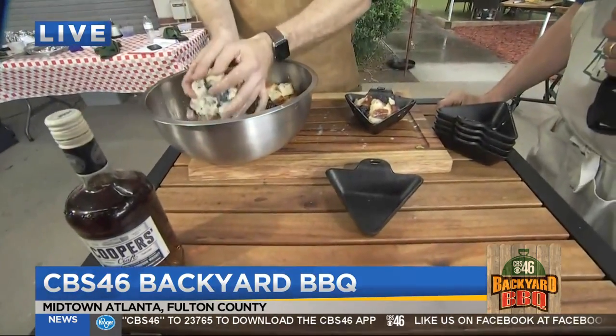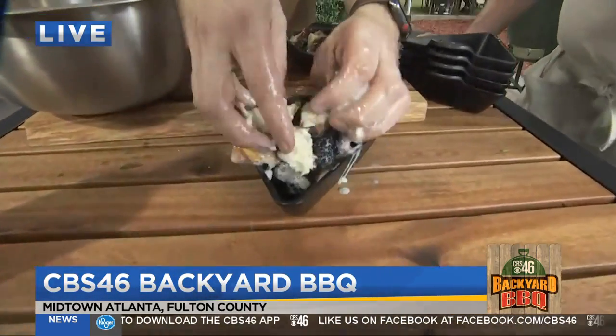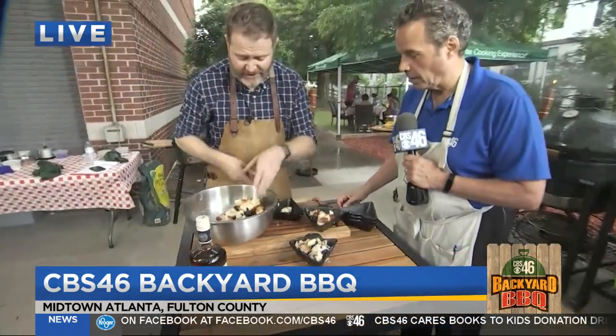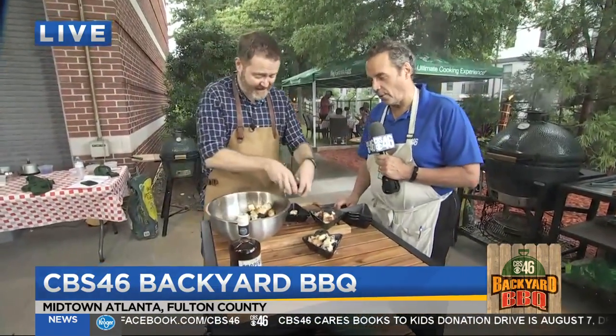We're just packing them into these little Lodge cast iron tins, and they're going to go directly on the Egg for just about 20 minutes. Our recipe calls for longer if we're using a bigger dish, but of course, smaller the dish, quicker the time.